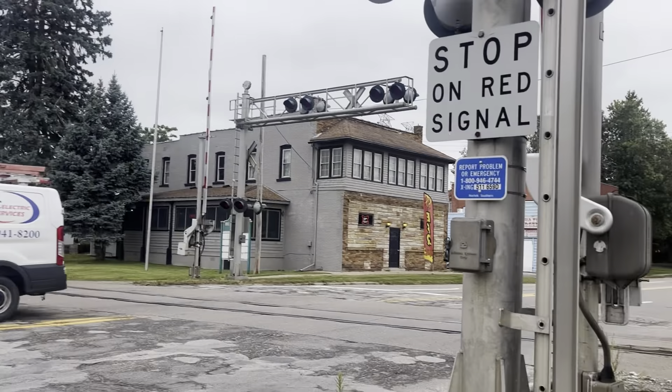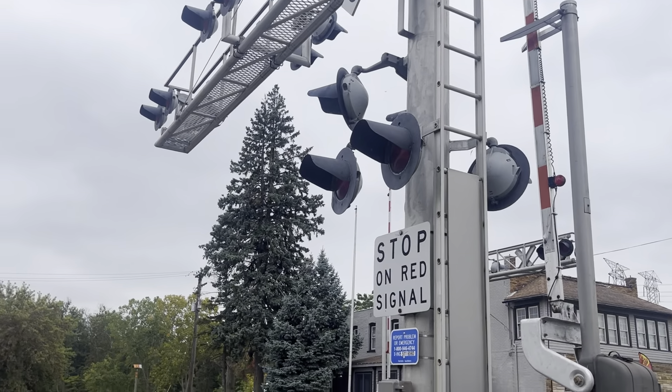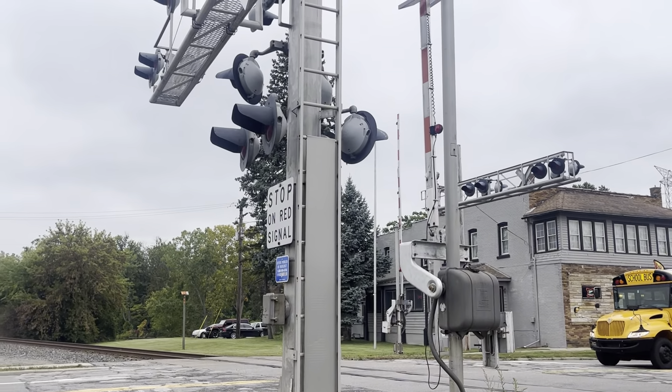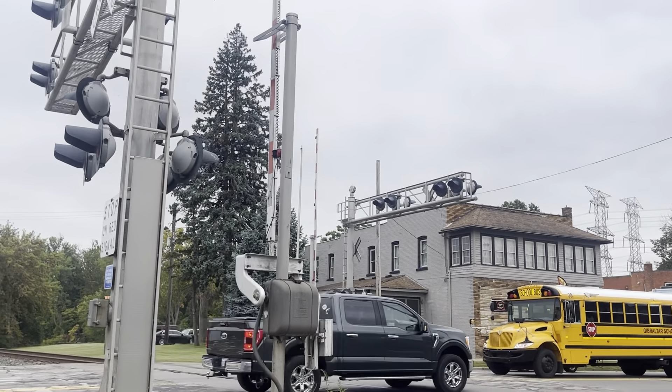One last thing — the one bell that works here does shut off when the gates pick up. All right, so that's going to about do it here from the North Huron River Drive crossing in Rockwood, Michigan, on the Norfolk Southern Detroit Line. Thank you guys for watching.